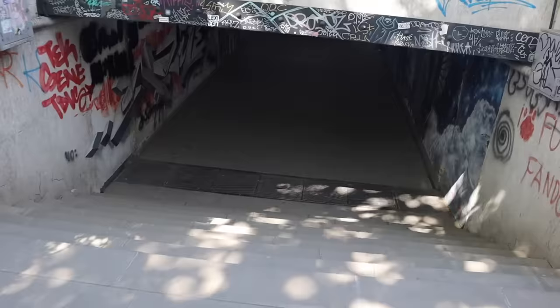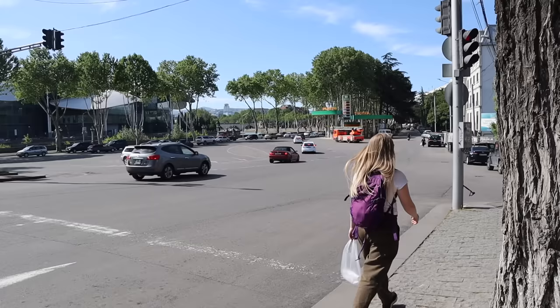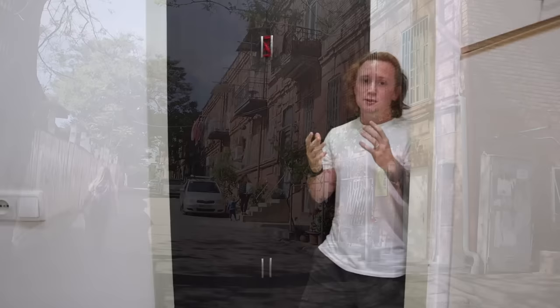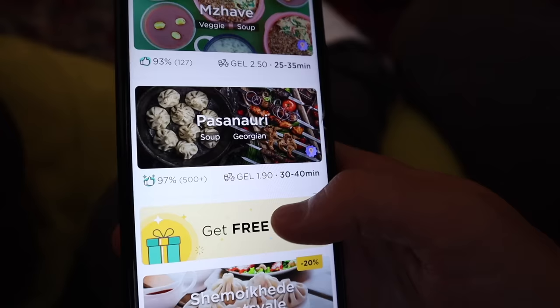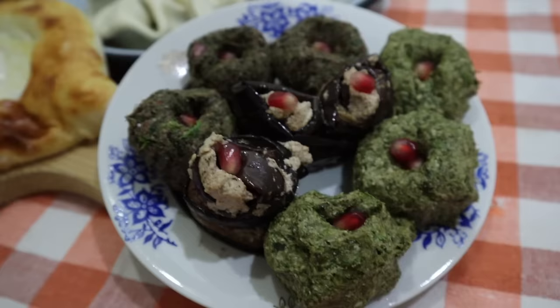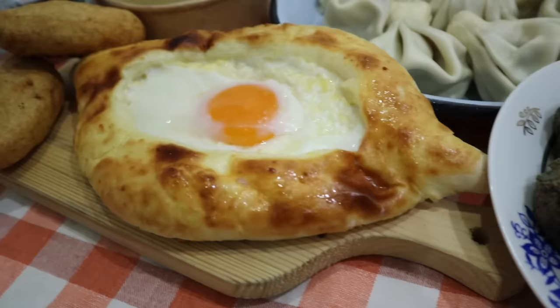That bread was amazing and after that I feel like we need something different, so we're gonna have some khachapuri and a few other bits. Today's Saturday and all the restaurants are takeaway only, so we ordered from two different restaurants and we've got a bit of a Georgian feast - take a look!